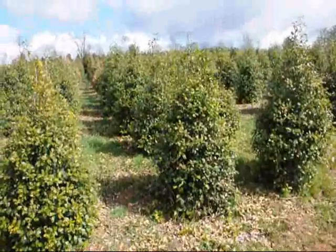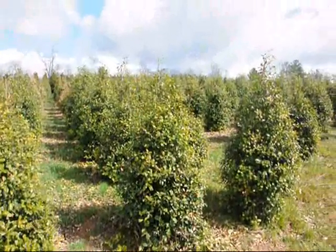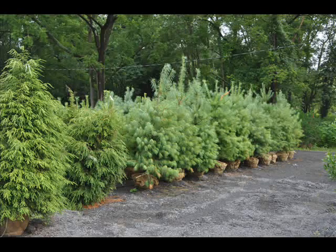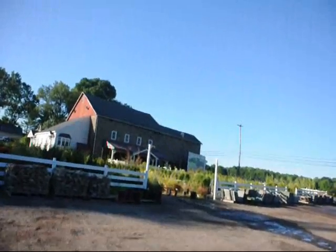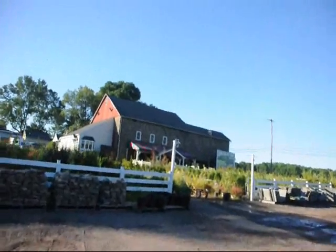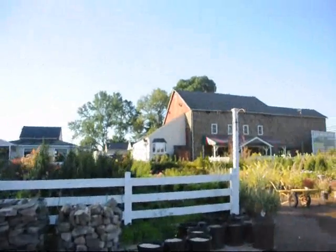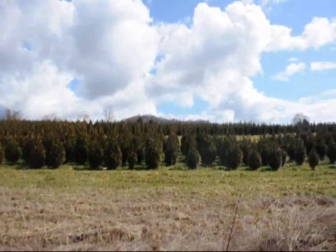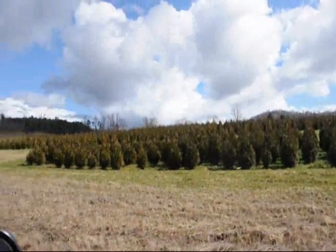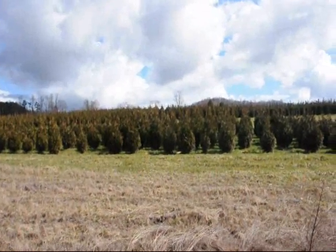These are American Holly — Alex of Paca. Give us a call at 215-651-8329. This is Nandina. These are 5-6 and 4-5 foot green giant arborvitaes — we've got plenty of them here. Just give us a call at 215-651-8329.